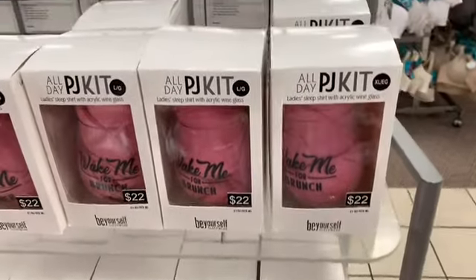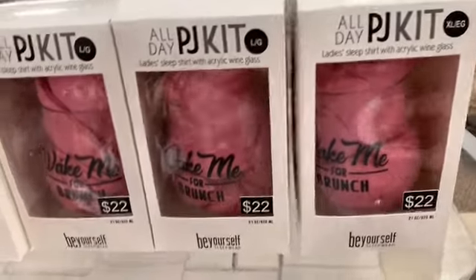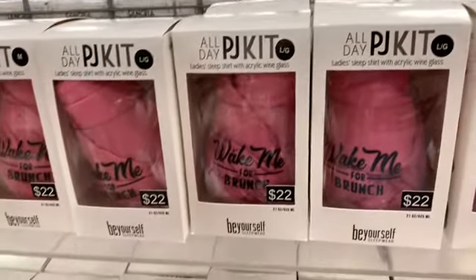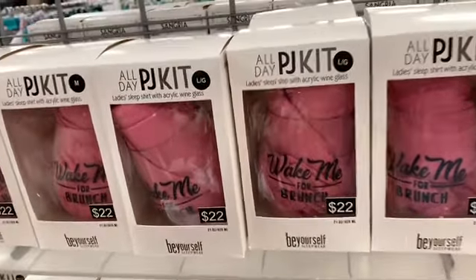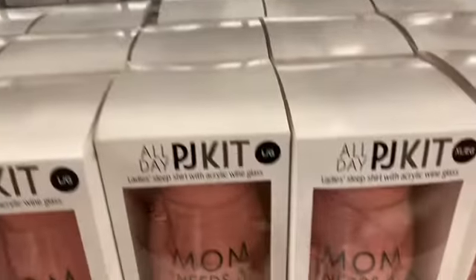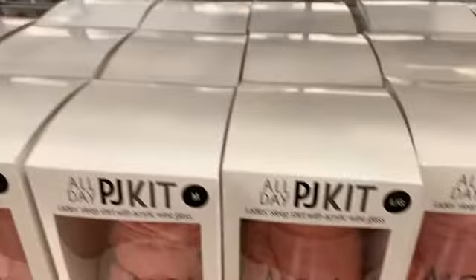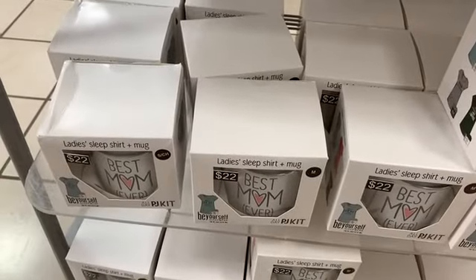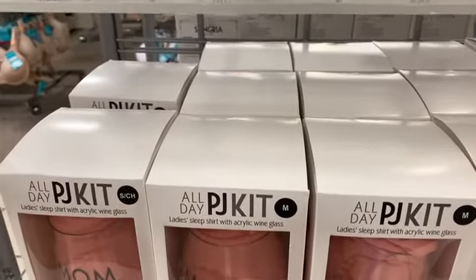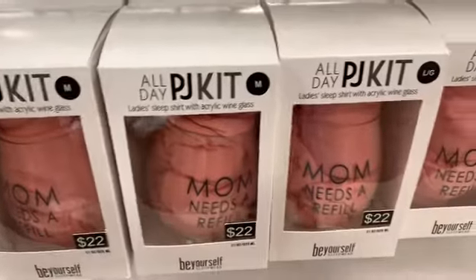They also have the all-day PJ kits — a ladies' sleep shirt with an acrylic wine glass. These are really nice, in different sizes, going for $22 as well. This one says 'Wake Me Up for Brunch,' this one says 'Mom Needs a Refill.' And down here are the pajama kits — you get a shirt and pajama pants in different sizes.